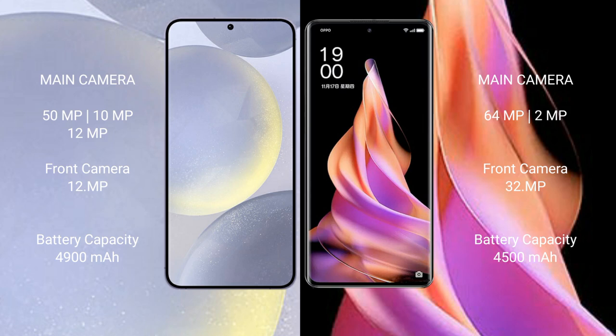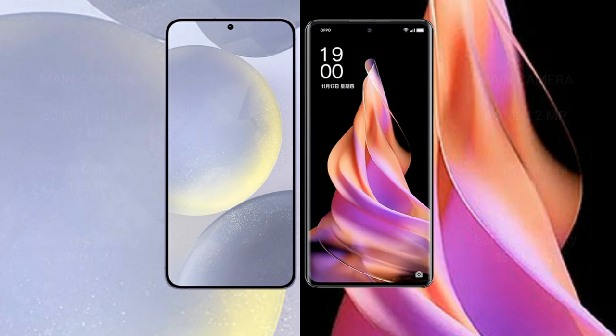Samsung Galaxy S24 Plus has a 4900mAh battery with 45W fast charging support. OPPO Reno 9 has a 4500mAh battery with 67W fast charging support.